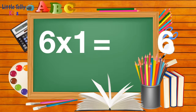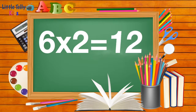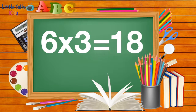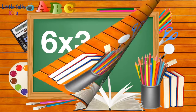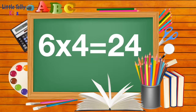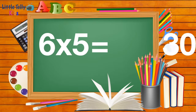Six ones are six. Six twos are twelve. Six threes are eighteen. Six fours are twenty-four. Six fives are thirty.